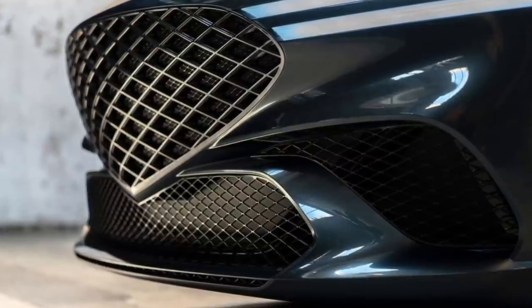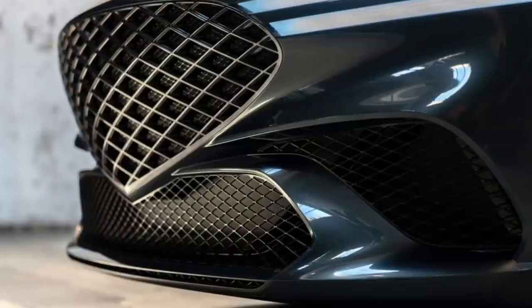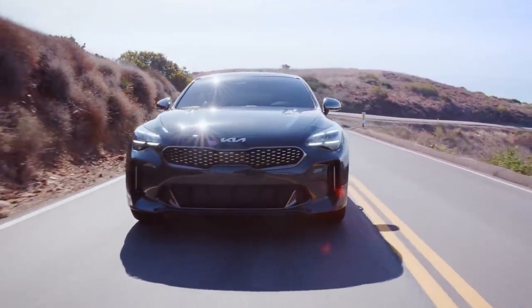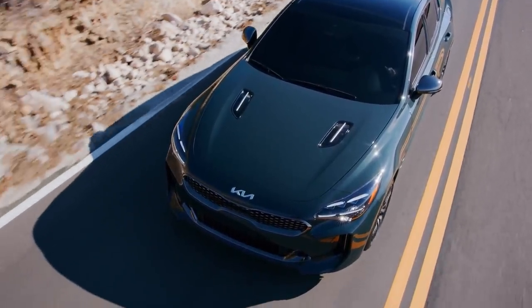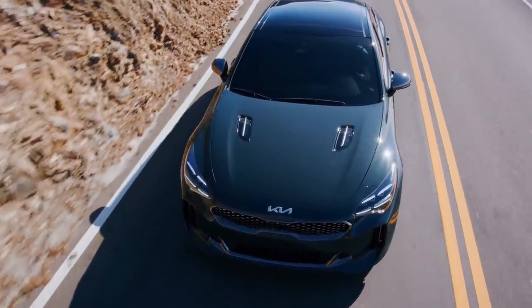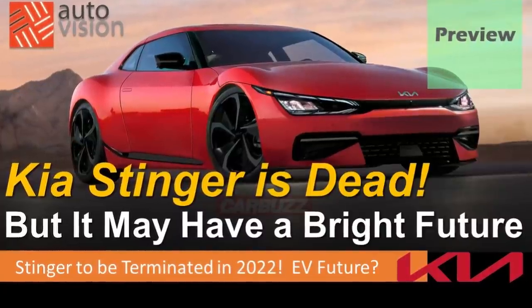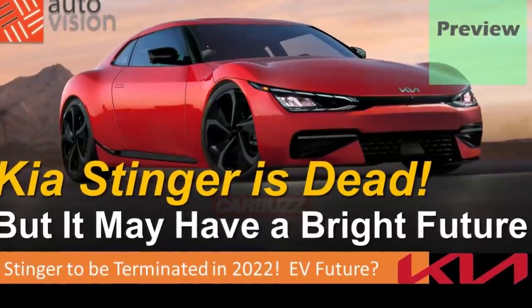It also features the iconic G matrix grille in the most dramatic and expressive way ever seen. The proportions are classic GT car style — wide fenders and clean, uncluttered surfaces — not unlike the Kia Stinger, the greatest grand tourer ever produced by a Korean automaker. The current Stinger, an ICE car co-developed with the current G70, is to be terminated in early 2022. But it won't be long before we may see a G70-derived electric Stinger, as the all-new Genesis electric sedan is expected to make its introduction as early as 2023.